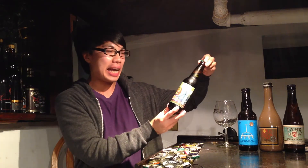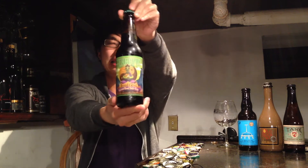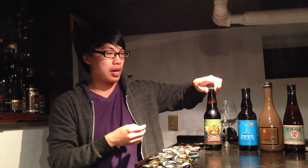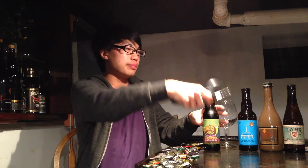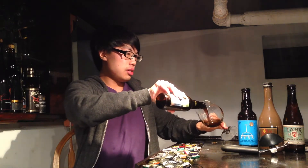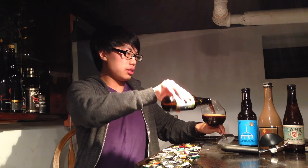Hey guys, today we have another review with Darwin, and this is Terrapin's Liquid Bliss — their chocolate peanut butter porter coming in at 6.1%. I have never had this, and I do like me some chocolate and peanut butter beers, so let's dig in.